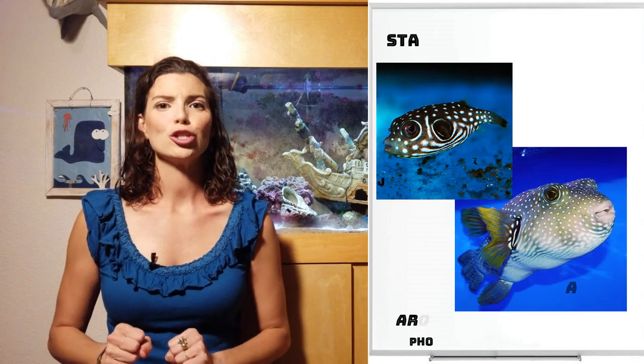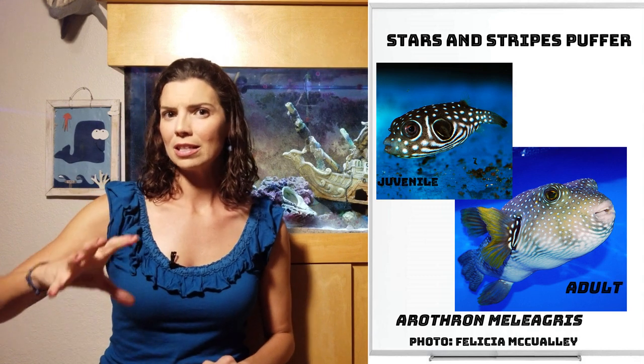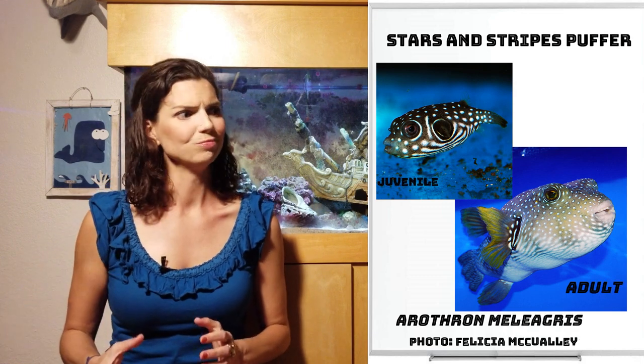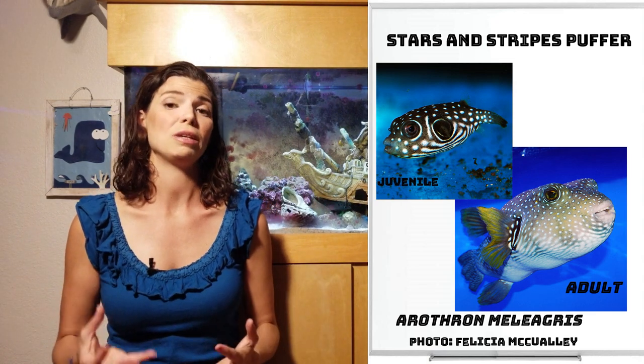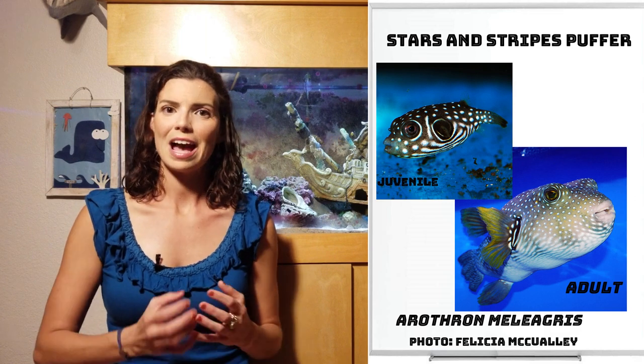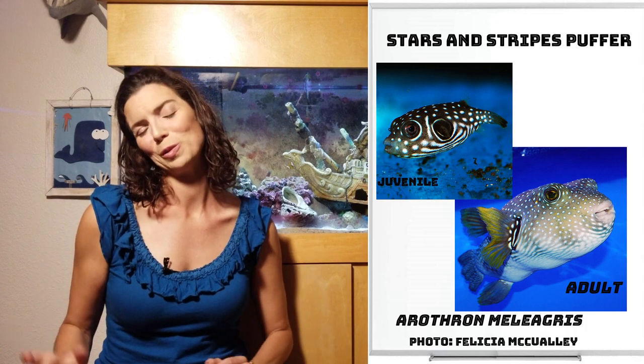Our next puffer is the Stars and Stripes Puffer. I'm classifying them as a large puffer — I don't often see them that big in home aquariums, but they do get to be rather large. They have that signature polka dots and stripes pattern on them. They're cool fish.